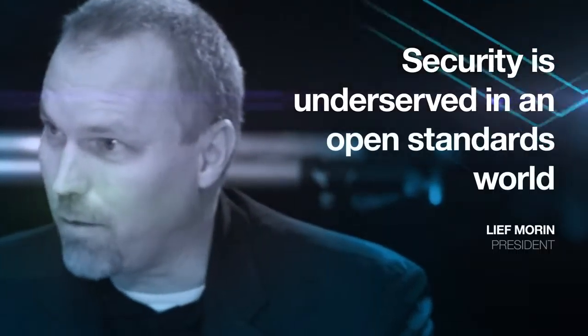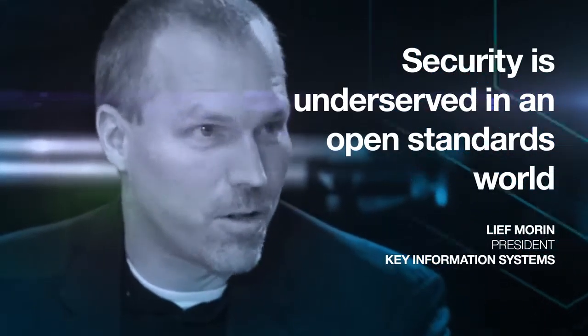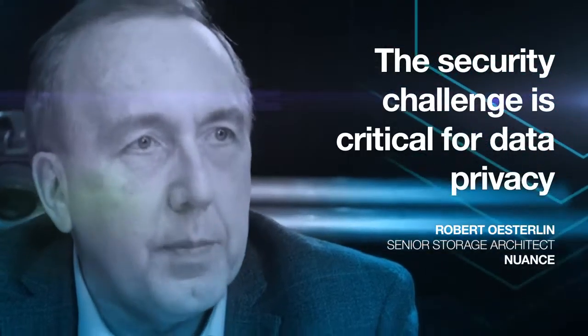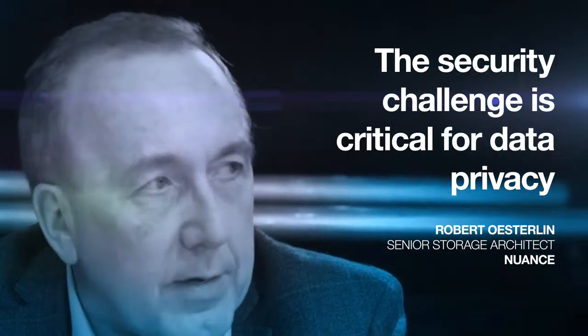I think the piece of open standards that companies like IBM solve for is security, which is a notoriously underserved area in the open standards world. That whole challenge of security is really important because you have things like data privacy laws in the European Union, HIPAA, and all those sorts of challenges with your data that you didn't have to worry about before.